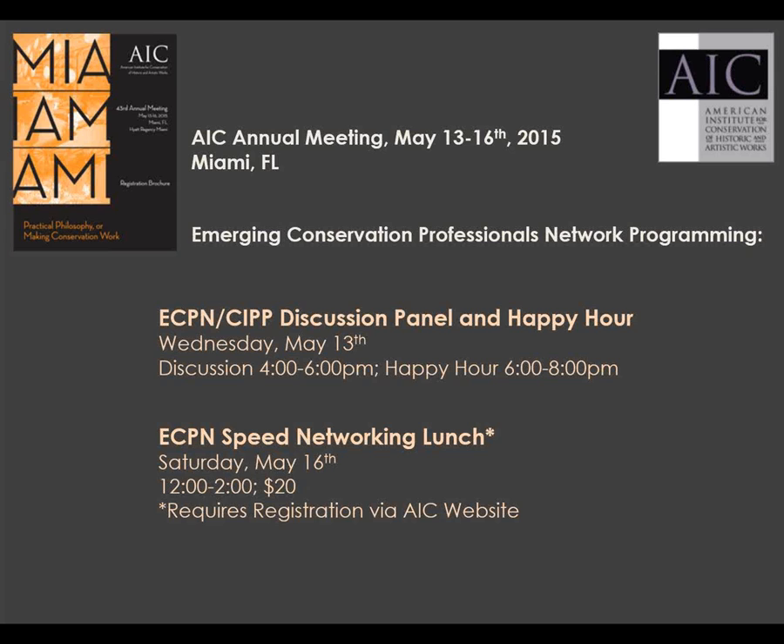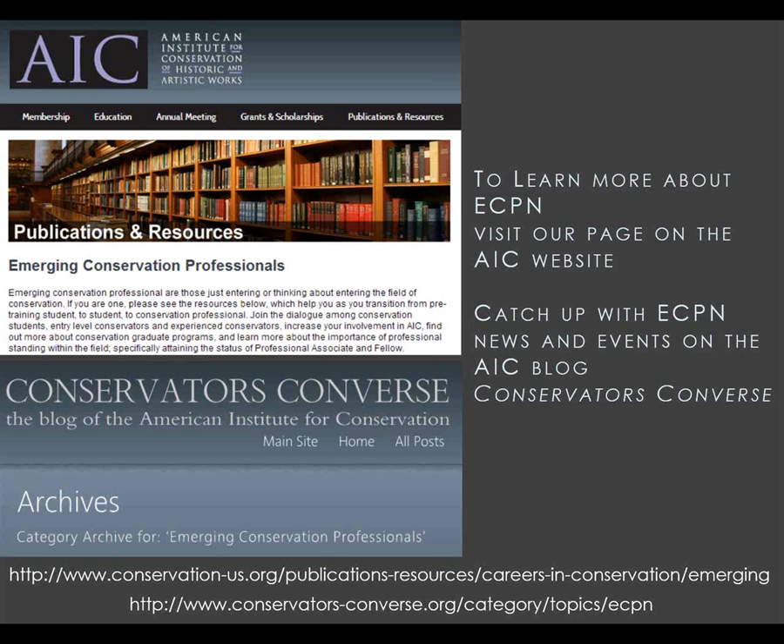To learn more about ECPN, we encourage you to join us for our bi-monthly conference calls, usually held on the second Tuesday of every other month at 12 p.m. Eastern Standard Time. The number to join can be found under the information section of our Facebook page, or you can email ECPN chair Megan Salazar-Walsh for more information. Please also consider subscribing to our periodic e-blast by logging onto the AIC website, clicking on manage your profile, and selecting ECPN. You can also follow us on the AIC blog, Conservators Converse. The ECPN Facebook page is also very active, where people post questions, advice, and support. We encourage conservators of all levels to join in this conversation.